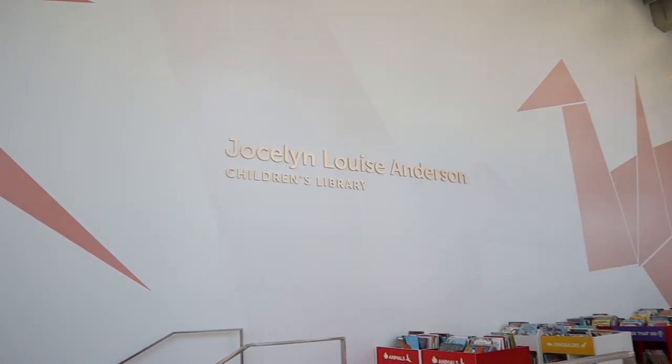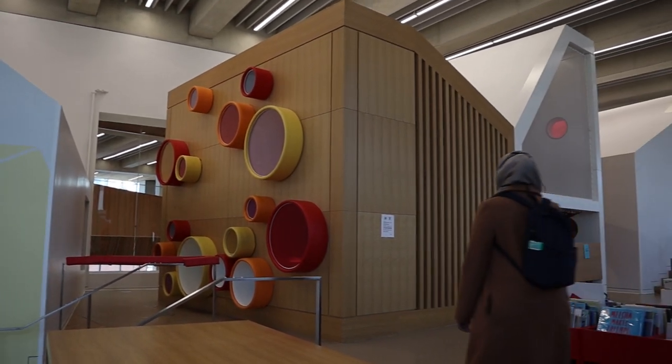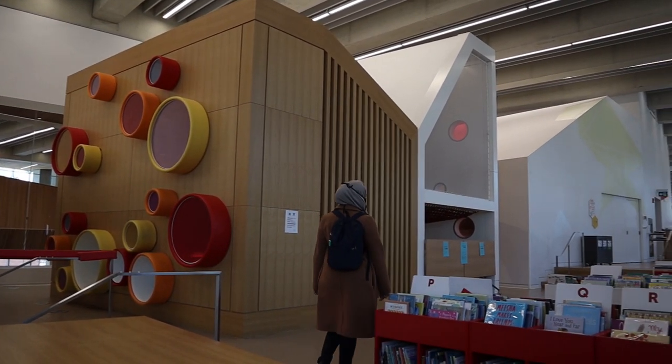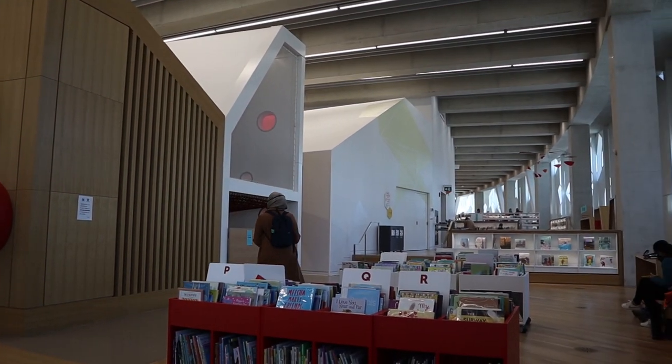Further down level one, you will see a small section built specially for children, known as Level 1M, based on Jocelyn Louise Anderson's Children's Library. This section consists of books for all ages and parents can bring their kids. They even have a small play zone, though right now it is closed due to COVID. Regardless, you can still bring your kids and show them the books around.